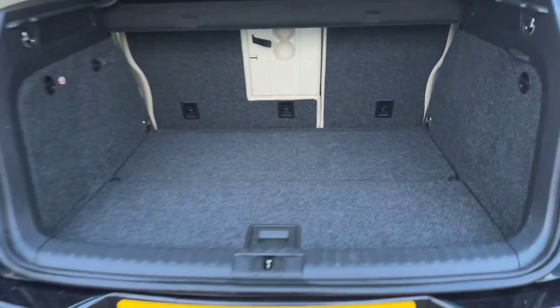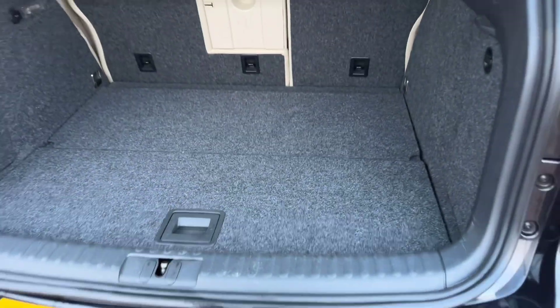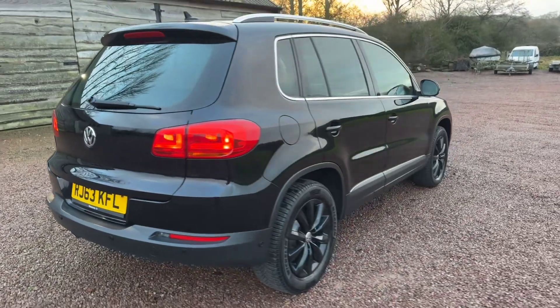Super clean in the boot — will come with a space-saver spare wheel, alloy wheel, and locking keys in there. Fully electric driver's seat.